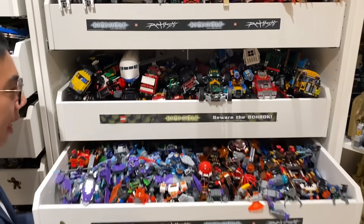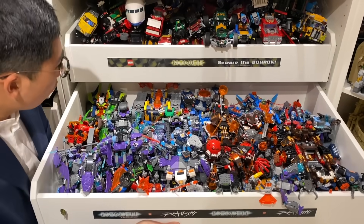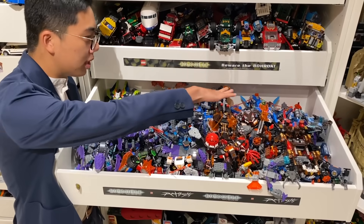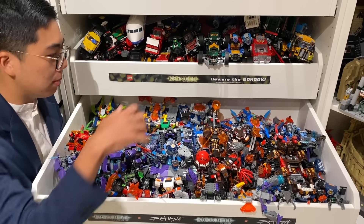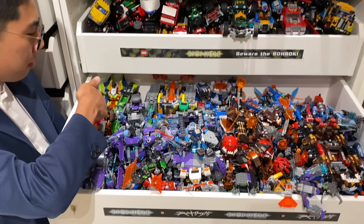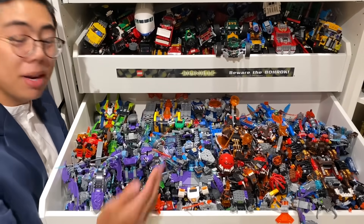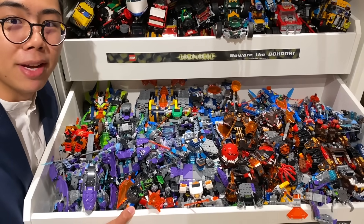Over here, we have an entire shelf dedicated to LEGO Nexo Knights — every single LEGO Nexo Knights set ever released, some hero stuff in the back, villain stuff on top, featuring some pretty unique color schemes. You've got the lava monsters, the lightning monsters, the computer program virus monsters, as well as just some of the hero vehicles, which are pretty mixed. Some of them are really good and some of them are just okay, which is why they're just kind of hidden on the shelf here.